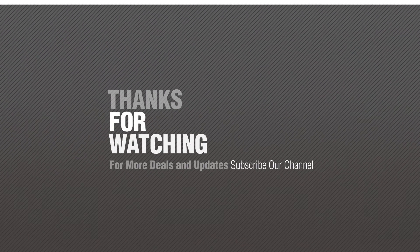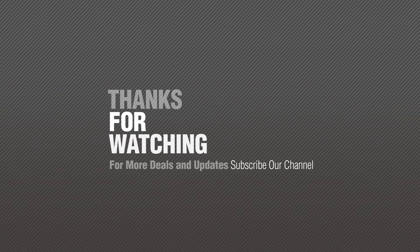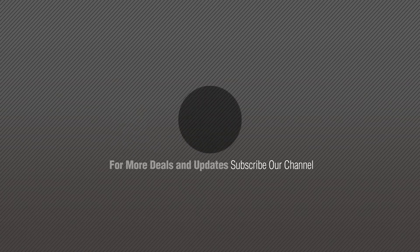Thanks for watching this collection. If you like it, subscribe to our channel. Bye! We'll see you next time.